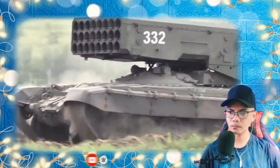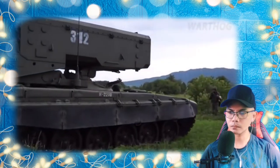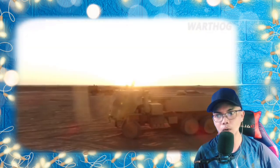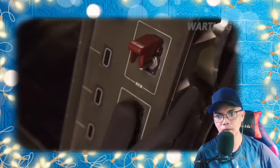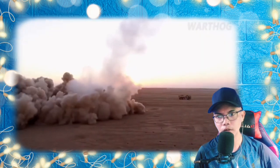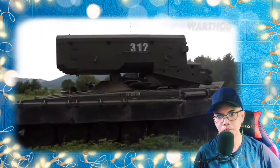The TOS-1 has no real counterpart in Western militaries. While Western systems like the M142 HIMARS are lightly armored and designed for long-range indirect fire using cluster munitions or conventional high-explosive warheads, Russia also fields long-range multiple launch rocket systems like the Smerch and Uragan, which are capable of using incendiary warheads.